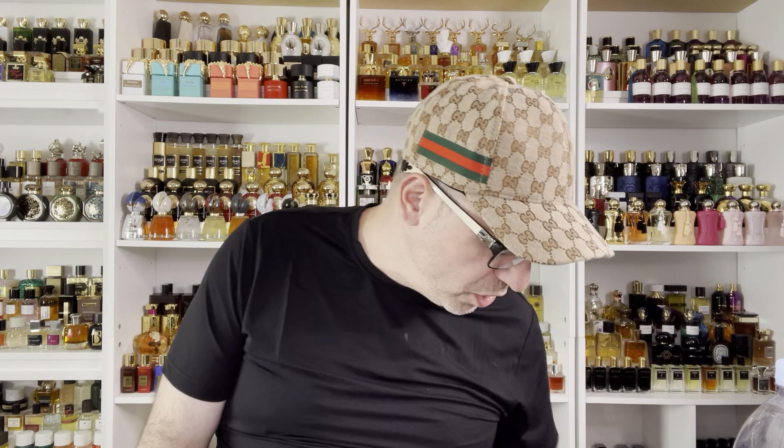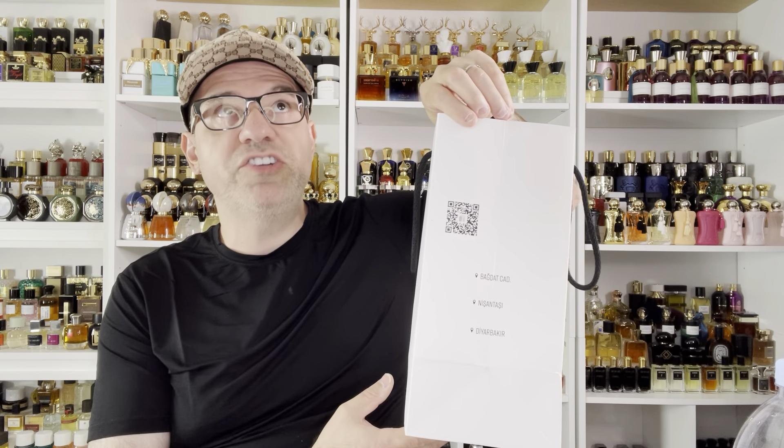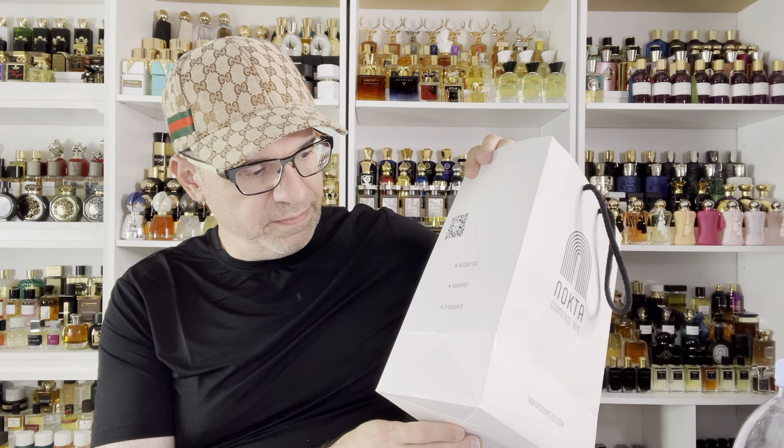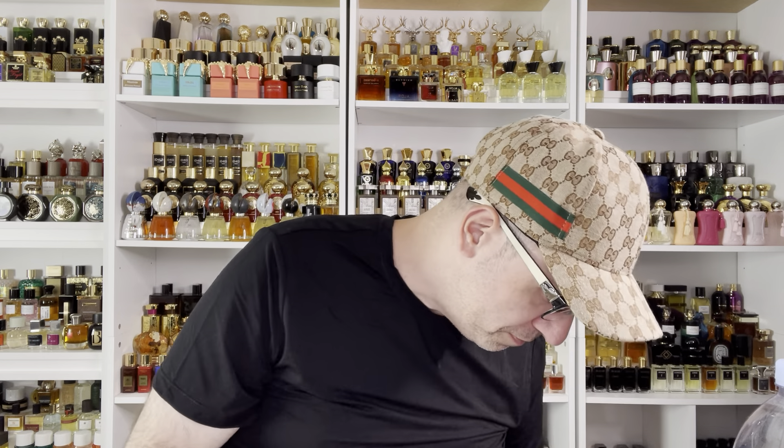My buddy Muheep will take good care of you. If you're in Istanbul, Turkey, they actually have three locations: one in Bağdat Caddesi, another one in Nişantaşı, and then one in Diyarbakır.